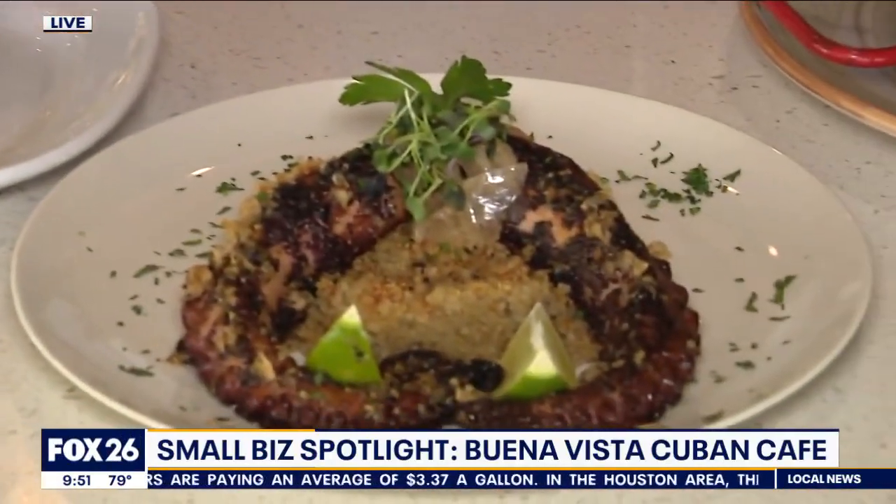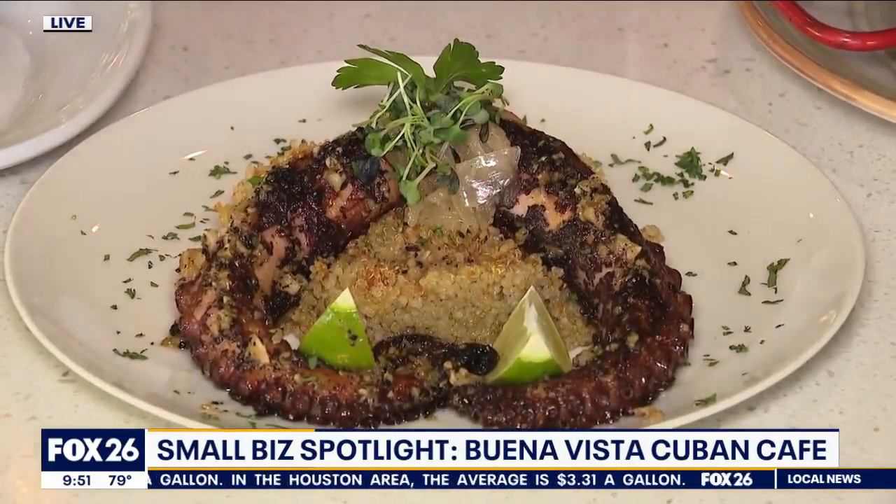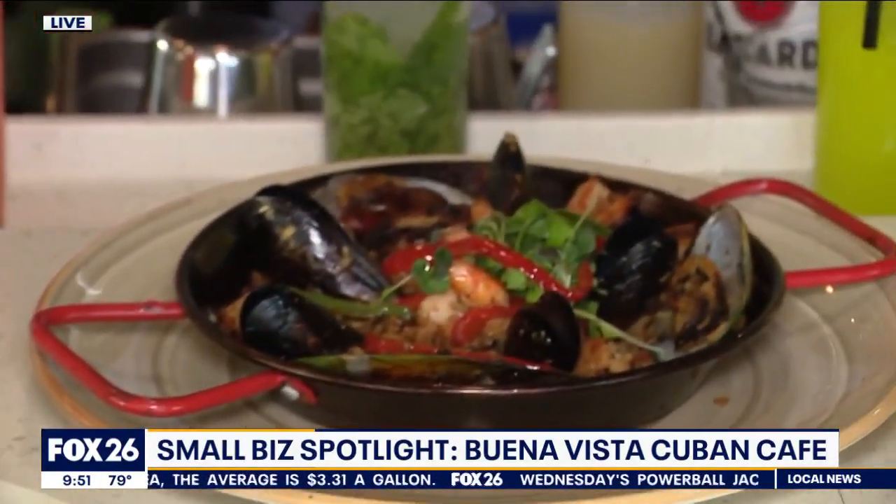We also have the octopus. The octopus is locally cooked over quinoa with some onions. And the traditional paella that we inherited from Spain.